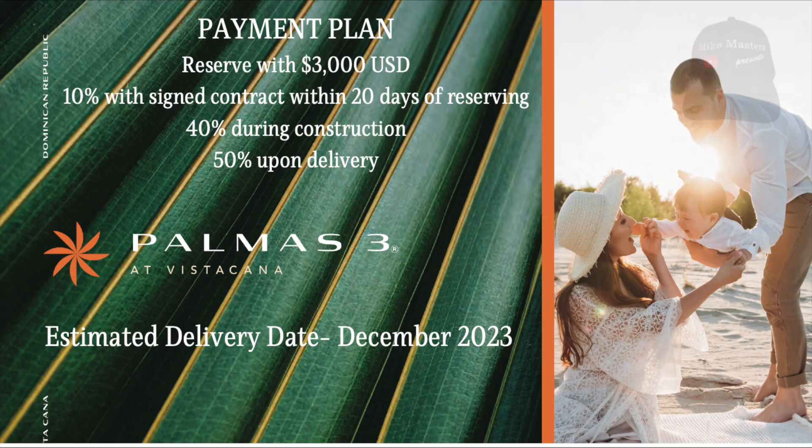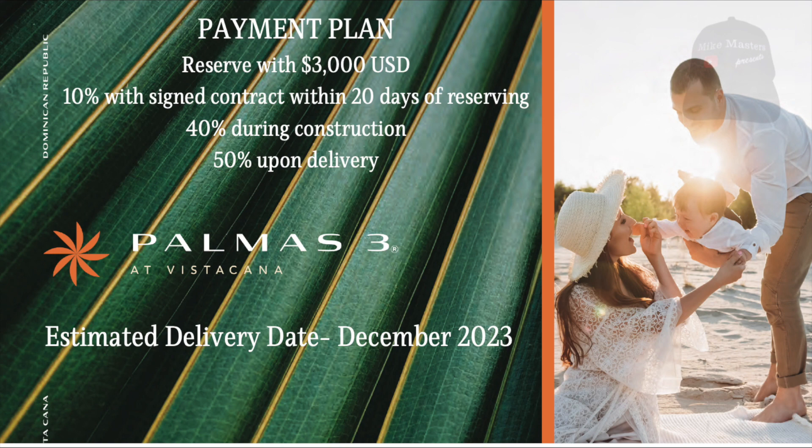The payment plan is as follows: reserve with $3,000 US dollars, pay 10% down with signed contract within 20 days of reserving, pay 40% during construction, and the 50% balance is due upon delivery. You can pay it in full or acquire financing. The estimated date of delivery is December 2023.